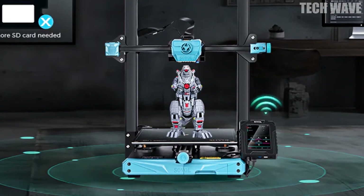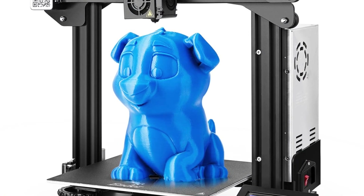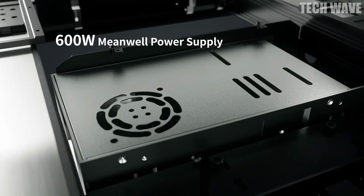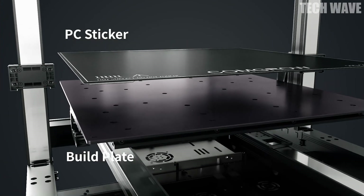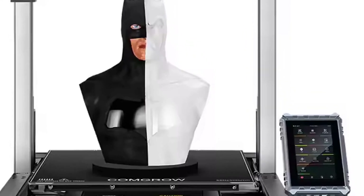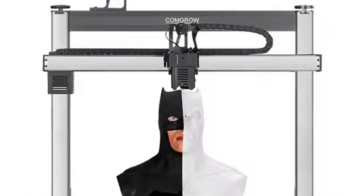Need for speed? Thanks to a powerful direct drive extruder and a max flow rate of 25 cubic millimeters per second, the T500 delivers outstanding print quality at speeds up to 500 millimeters per second. With 8,000 millimeters per second squared acceleration, you'll save up to 73% more time than with typical printers.